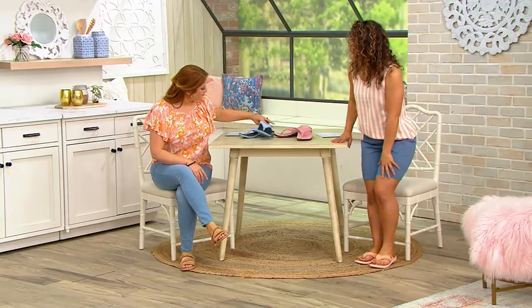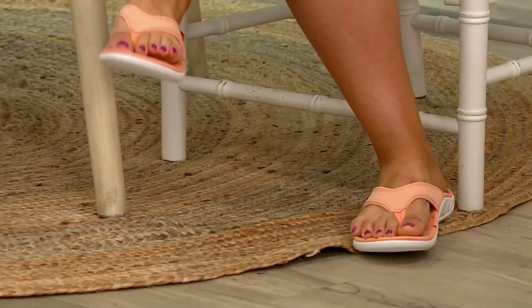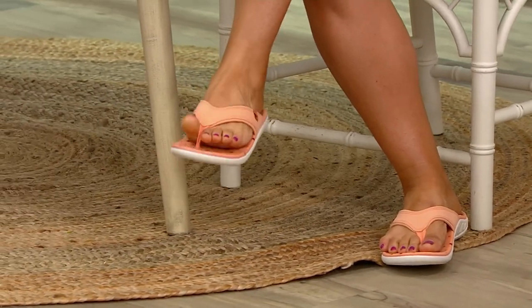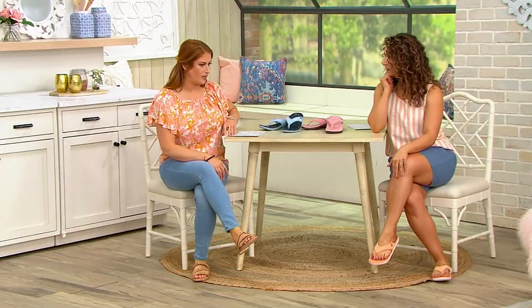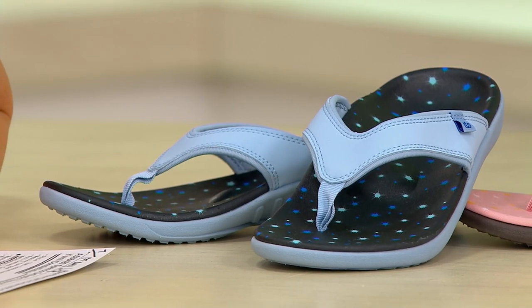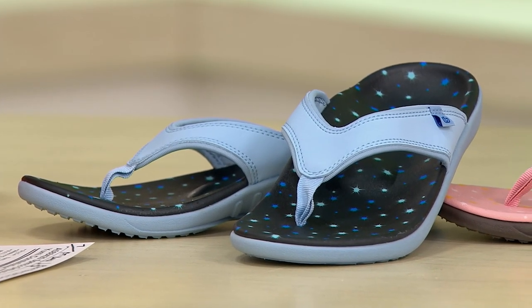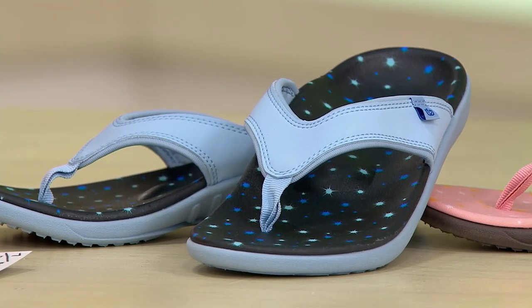I love Spankos — they make such a difference with every step. They make a difference in your posture. The design has the APMA — American Podiatric Medical Association — seal of approval, and it is just chock-full of technology. They started with their insoles, with over a hundred million sold.